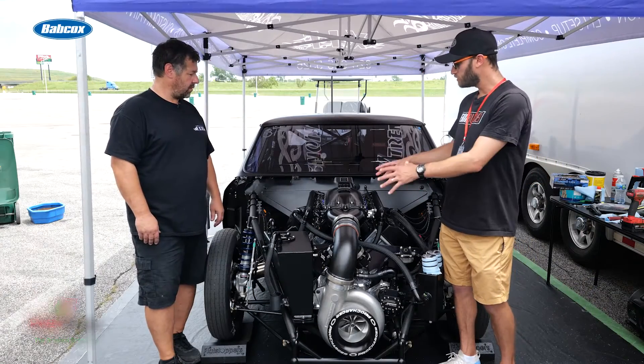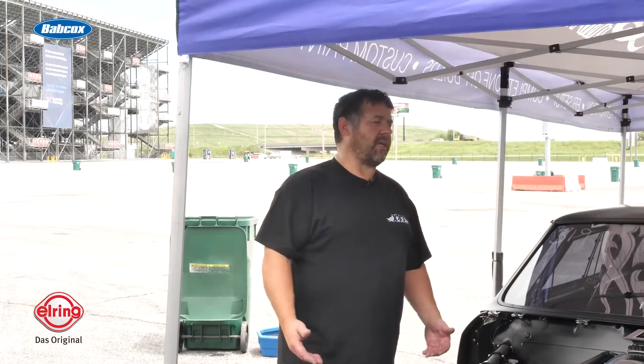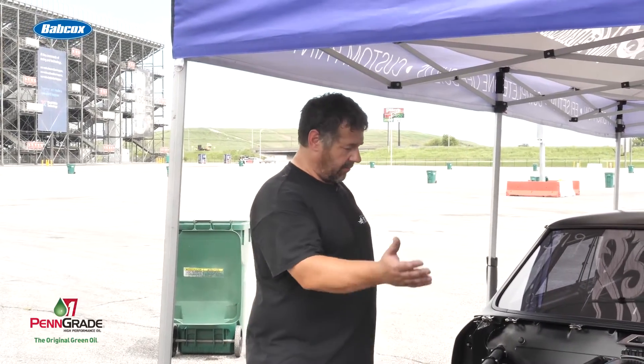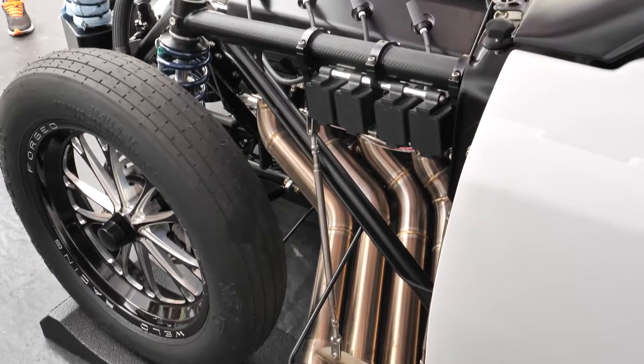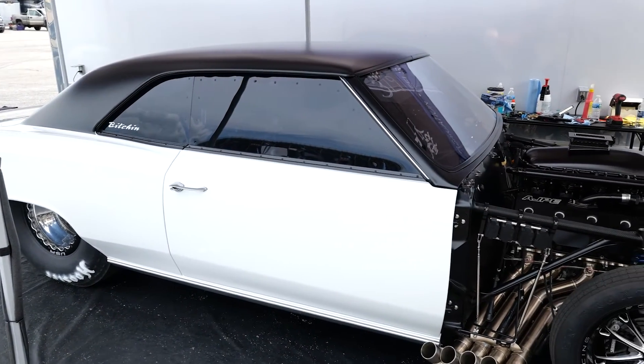Anything else in the engine or anything else you guys did in terms of getting it installed? Well, we have a shop, so we do everything pretty much in-house. We built the chassis, all the fuel system wiring, all the body and paint — and that's all us. We have a shop up in Green Bay, Wisconsin.